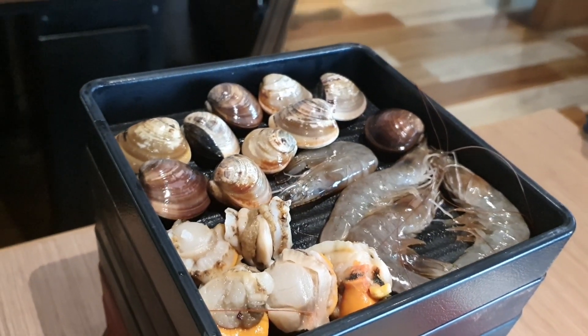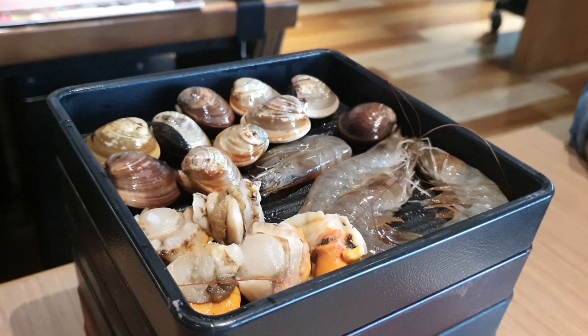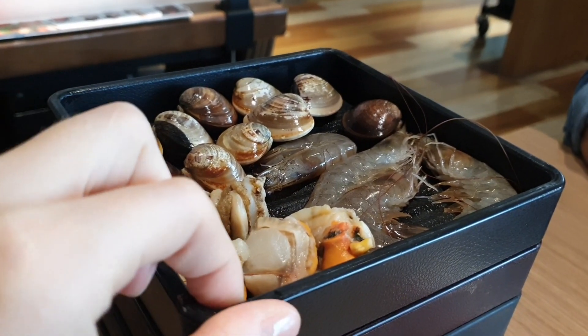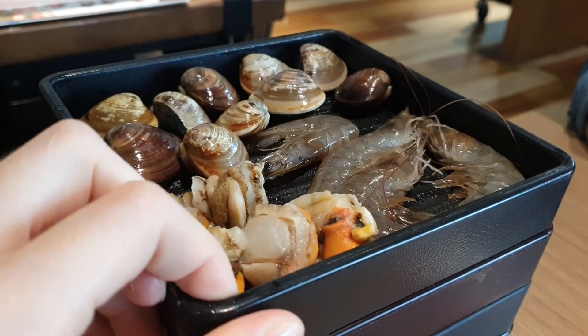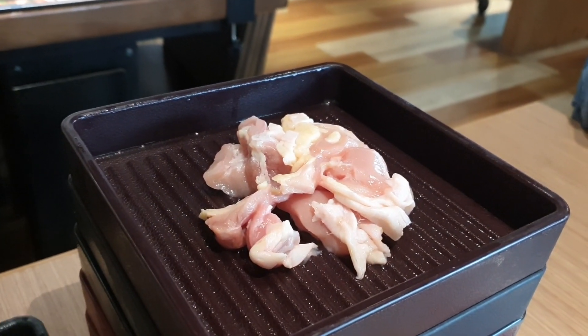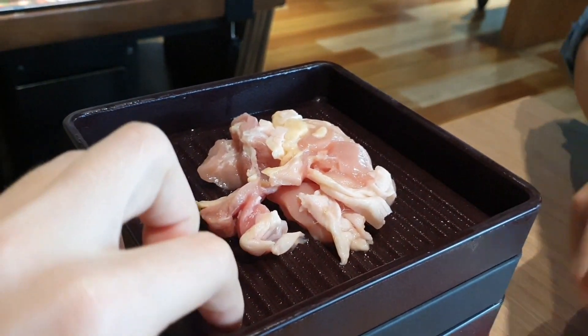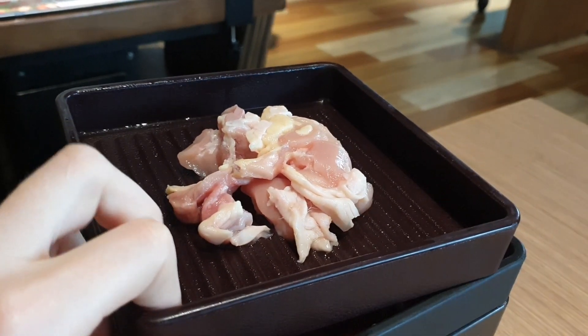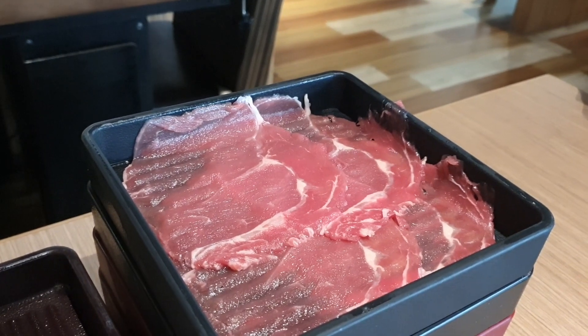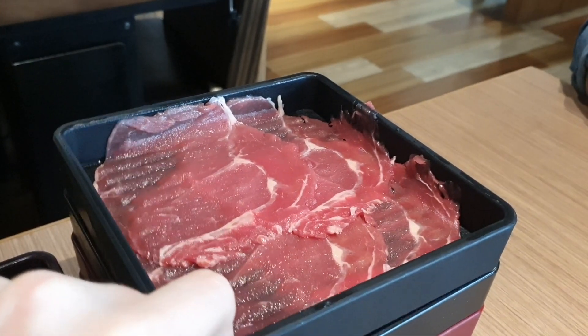Вот нам приносят нашу первую партию. Мы заказали самый дорогой сет за 578 новых тайваньских долларов за человека, куда входят и морепродукты — а именно креветки, моллюски и гребешки. Всё это лежит на отдельных специальных тарелочках. Следующее — куриная ножка. Её немного, и в хот-поте курица на Тайване не очень часто встречается.